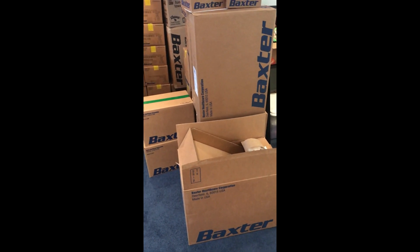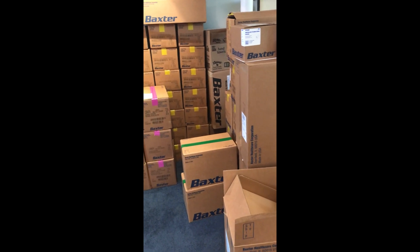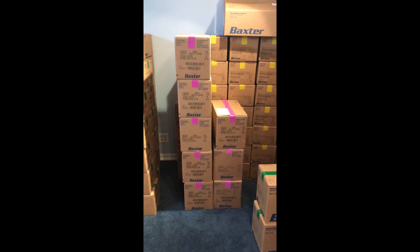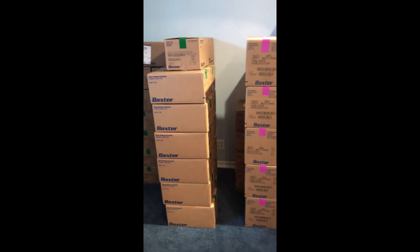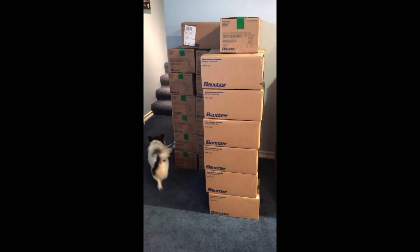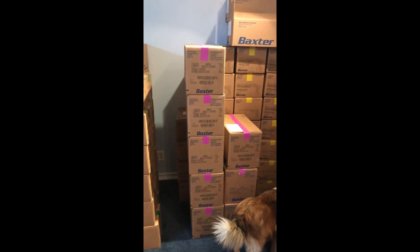Here is where I keep my supplies. As you can see, I get Baxter — that's the company that does all my stuff — but there are a couple of different dialysis supply companies. This is about a month's worth of supplies.